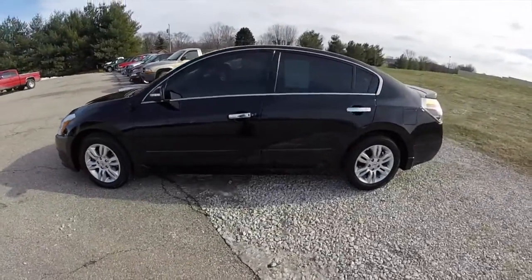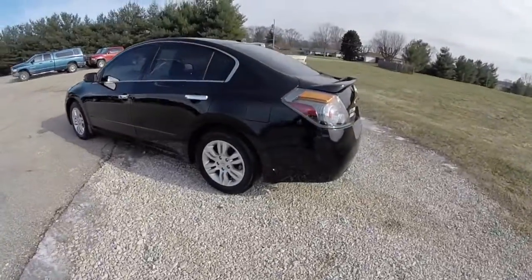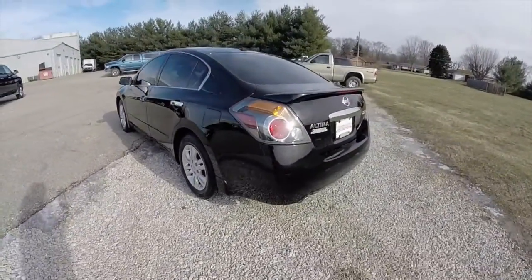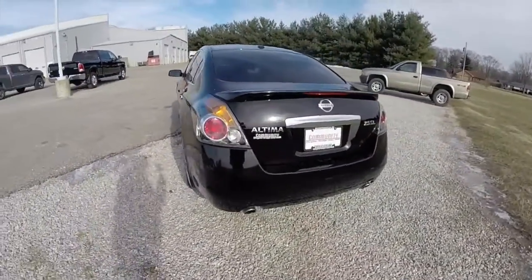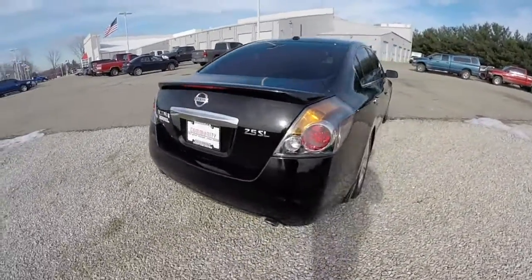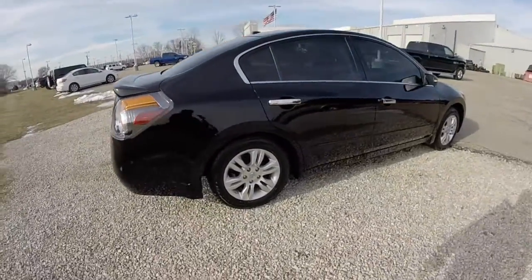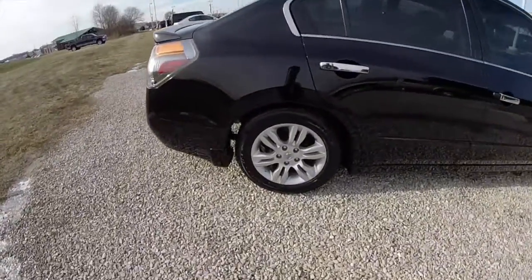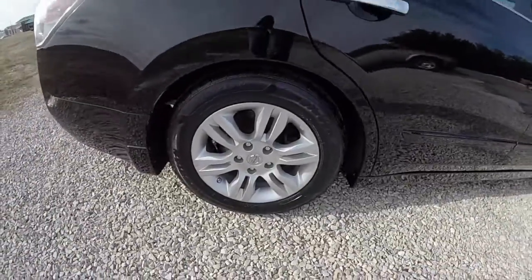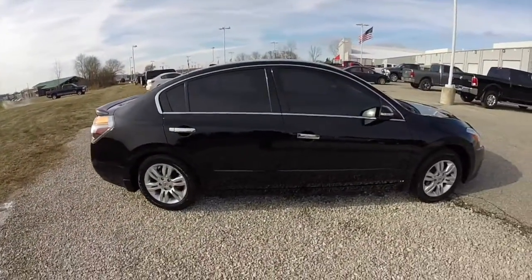This Altima is in super black clear coat and has a dark charcoal leather interior. It is powered by a 2.5 liter 4 cylinder engine with the X-Tronic CVT continuously variable transmission. This vehicle does have the 16-inch aluminum wheels, smart key access, and a power sunroof.